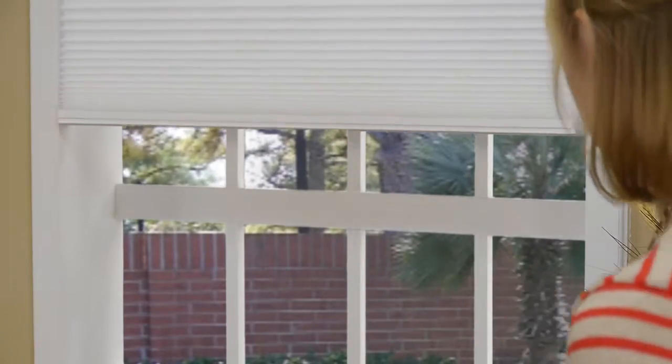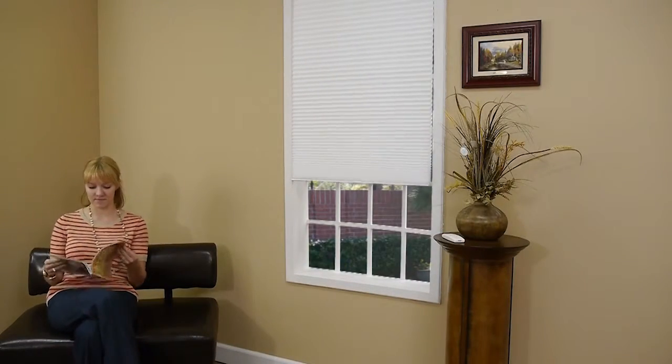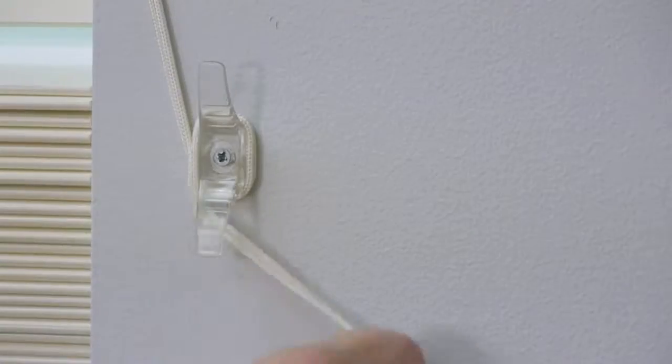We also offer some great upgrades that help your window treatments stay safer, including remote control options that are super convenient for you too. If your home has older window treatments that do feature cords, be sure to use your cord cleats and wrap those window covering cords out of reach of little hands.